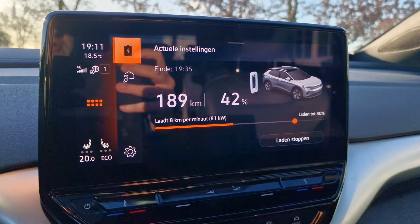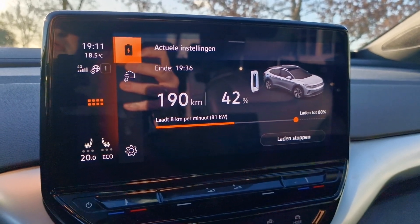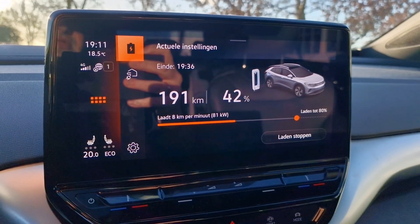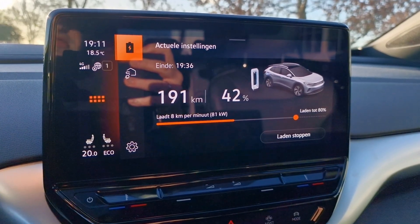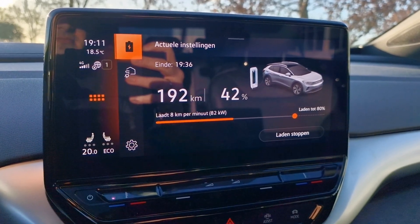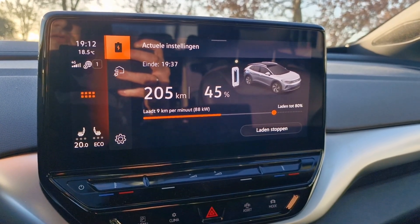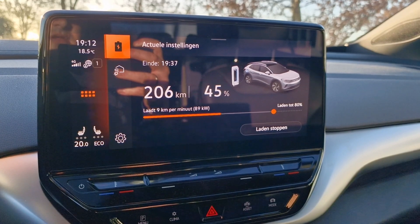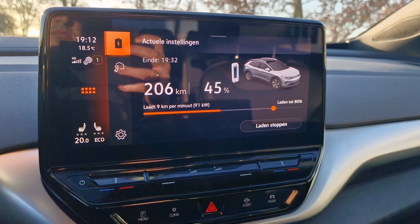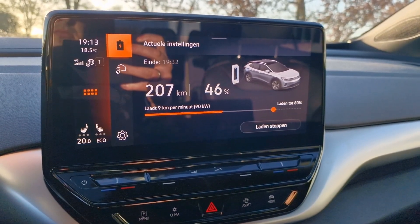Even above 40% we're still at 81 to 82 kilowatts. The car keeps adjusting the estimated end time — it was 19:37, then 19:36, then 19:34 — so the car doesn't know exactly when it'll be finished. At 11 minutes in, we've gone from 23 to 45%, and from 107 to 206 kilometers of range — about 100 kilometers added in 10 minutes. I think that's great.